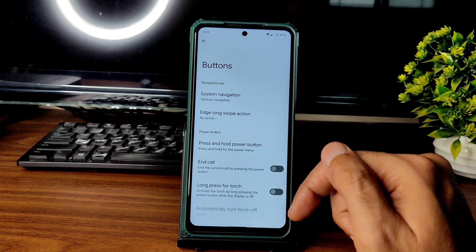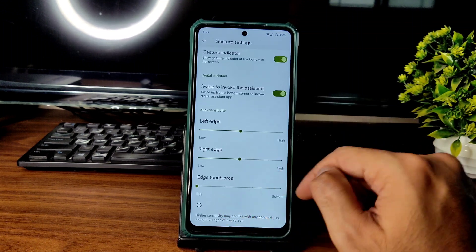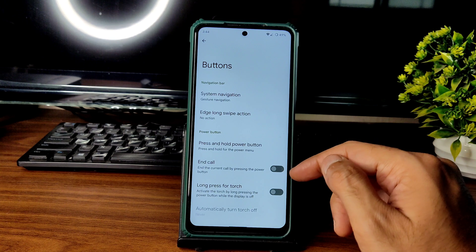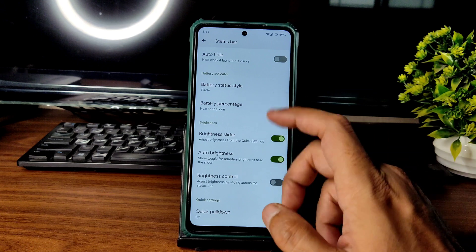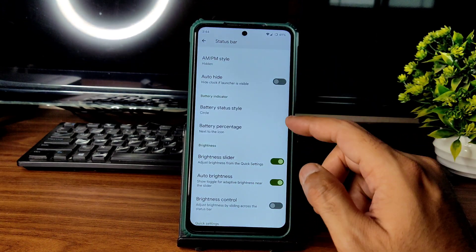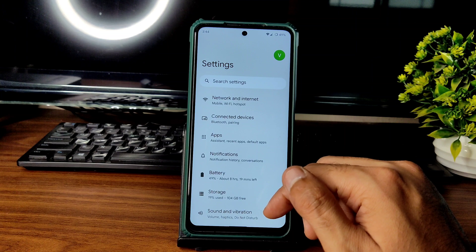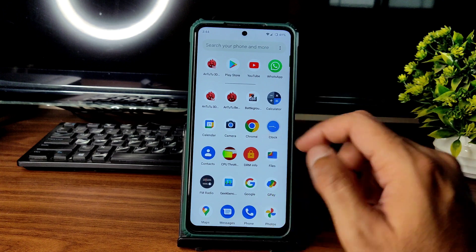In button settings and system navigation, gesture navigation is available, but there is no option to increase the gesture bar pill length — it would be great if that were added. In the status bar settings, battery status style has three options, and you can hide or show the percentage.